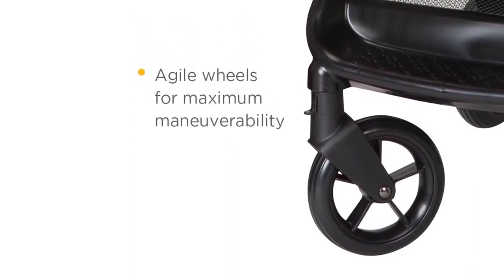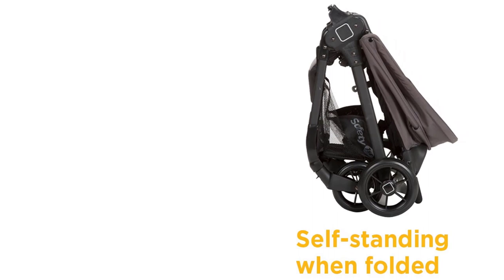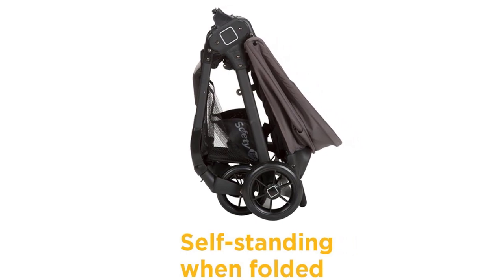As the first and only leader in child safety, Safety First believes in giving parents peace of mind so they can enjoy every first with their child. The Safety First Smooth Ride Travel System is designed to ensure fewer worries and more joyful moments.